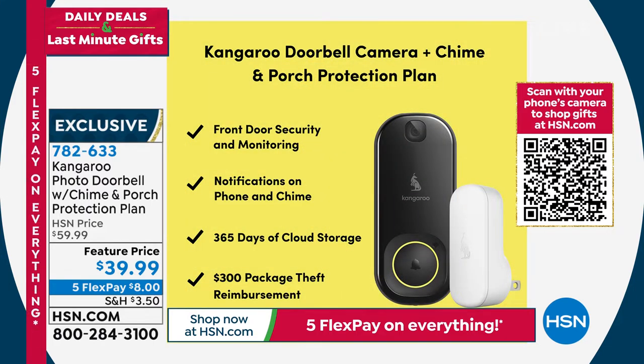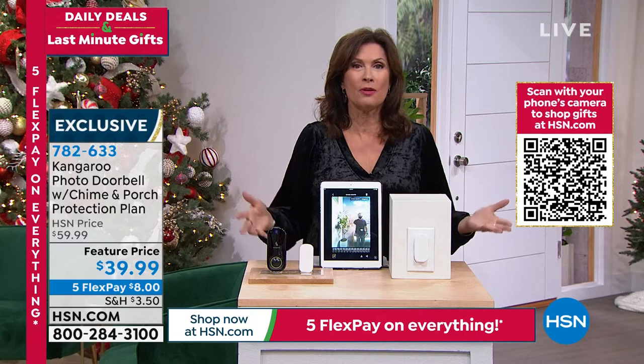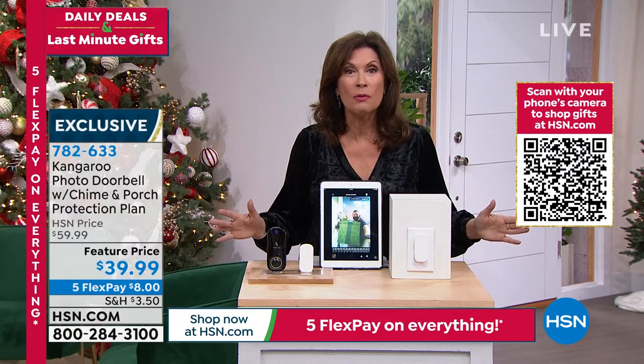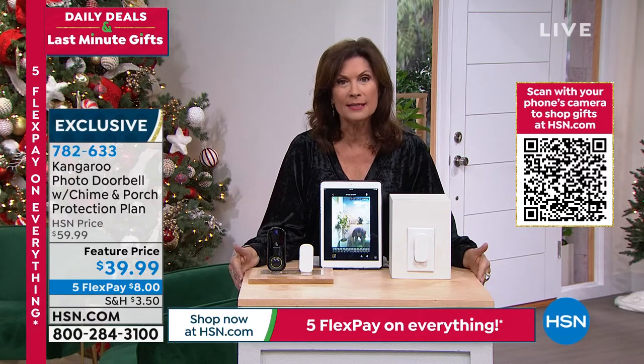So you're going to have all those videos — which is really important — so if something does happen, you're covered under that package theft reimbursement up to $300. You'll get notifications on the phone, on the chime, front door security monitoring anytime, anywhere. The beauty of this is the simplicity — no wiring, no having to take it down. Just stick it up wherever you want and plug in the door chime. We can do this, and we can do it anywhere. Five flex payments, $8 on your credit card.